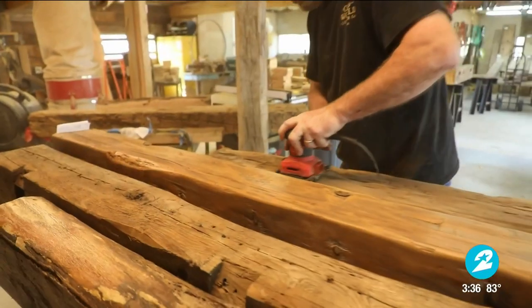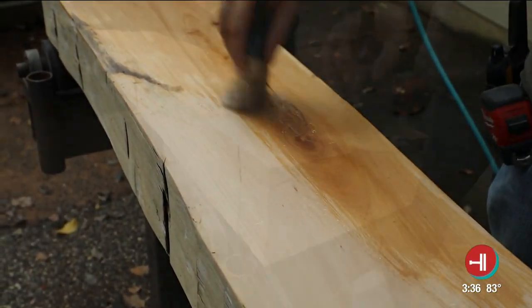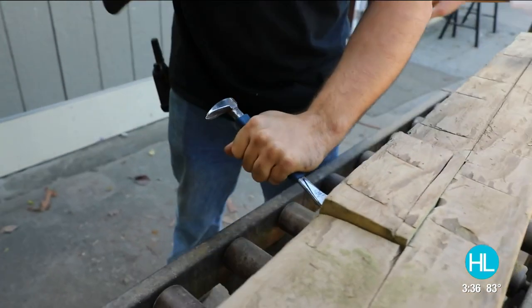We take them by hand and we finish them — we do oil finishes, urethane finishes, we stain some of them, depending on what the customer wants, but it's all done here by hand, just like it was done by hand back then. We don't just reclaim wood from the US; we also travel over into Europe.